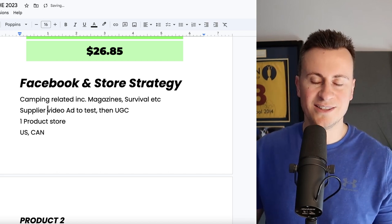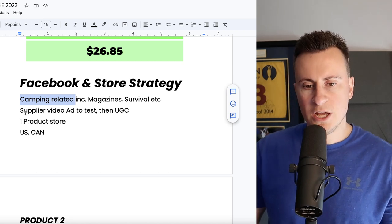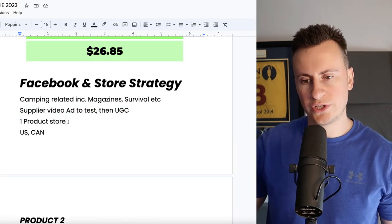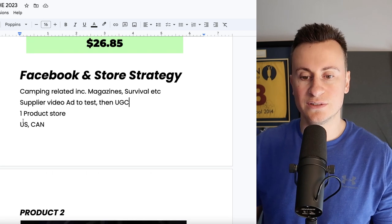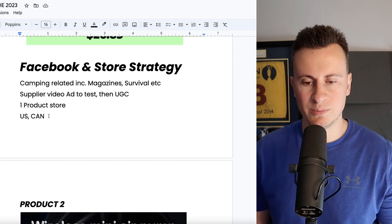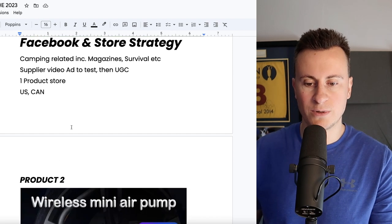My Facebook interest strategy for this would be camping-related interests — anything related to survival and outdoorsy things, camping magazines. In terms of advertising, I would start with that supplier video we saw, chop it up, put different music over it and add subtitles — a cheap and cheerful approach to test the waters. Once you've validated it, move on to original user-generated content. There's enough content and features to warrant a one-product store. I'd target the US and Canada as they tend to be more outdoorsy, but you could also include Australia and the UK.